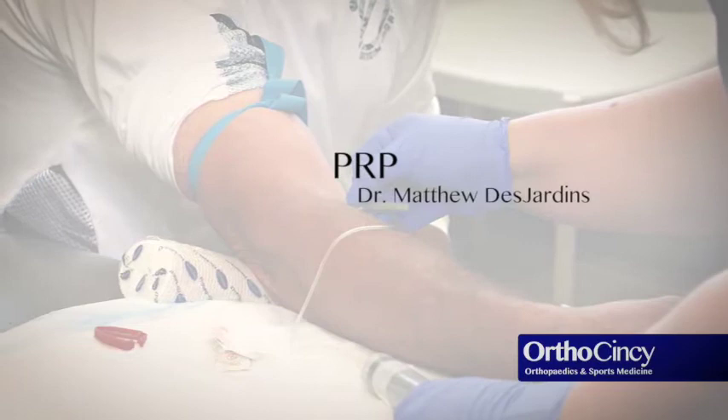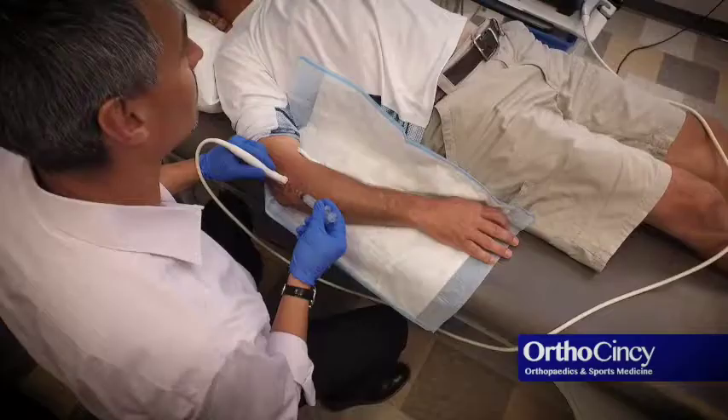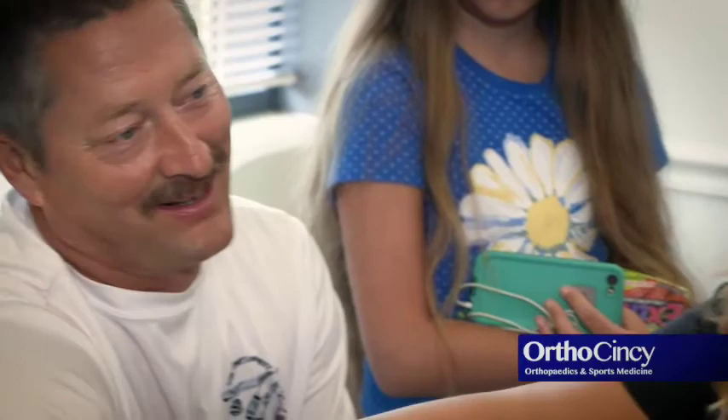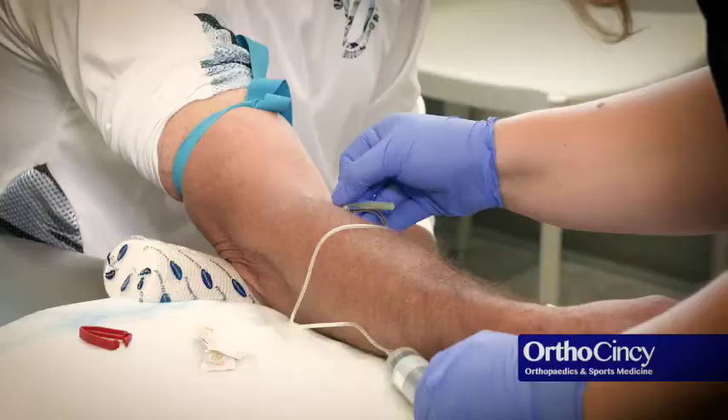PRP is something that we've been using in orthopedics and sports medicine for a long time, and it stands for platelet-rich plasma. It's really a neat way to get the body to try to heal more aggressively by using the cells in their body that are involved in healing.